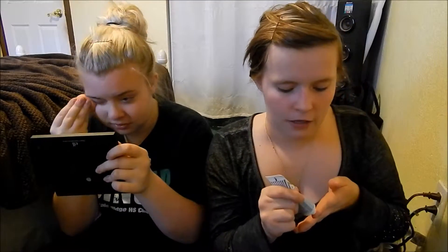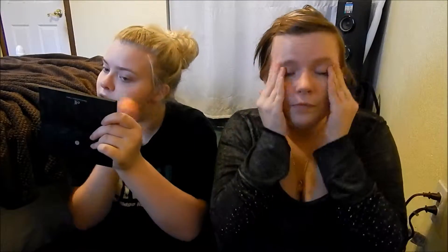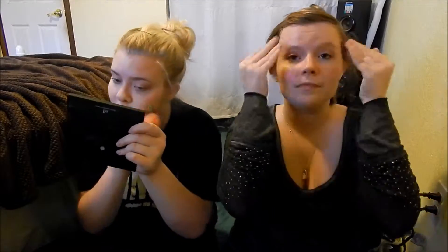I got this moisturizer in a Birch Box - it's $10 a month and you get like samples and then you get one or two full-sized items. So far I've been really happy with my Birch Box. I might be using one of my eyeshadow sticks I got from my Birch Box too. And if you want something to blend out your foundation, get a Real Techniques sponge - I'm using that today as well.